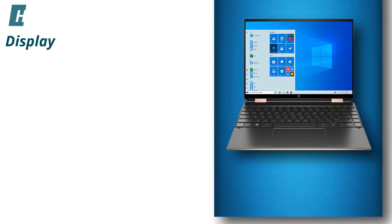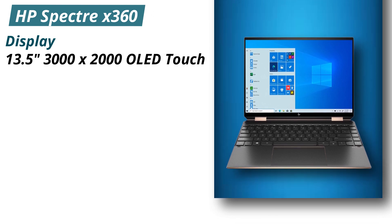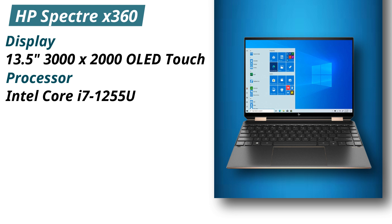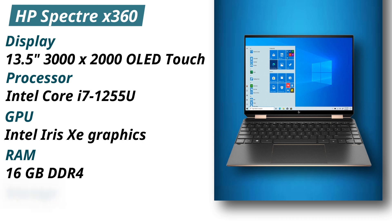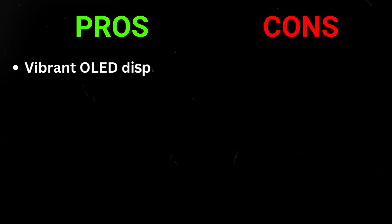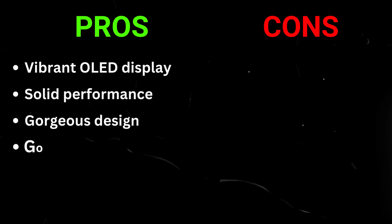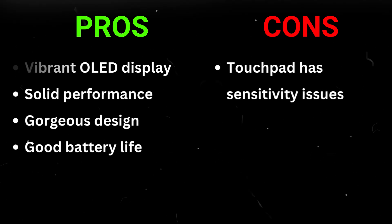Specifications: Display — 13.5-inch 3000x2000 OLED touch. Processor — Intel Core i7-1255U. GPU — Intel Iris Xe graphics. RAM — 16GB DDR4. Storage — 1TB PCIe NVMe SSD. Pros: Vibrant OLED display, solid performance, gorgeous design, good battery life. Cons: Touchpad has sensitivity issues.